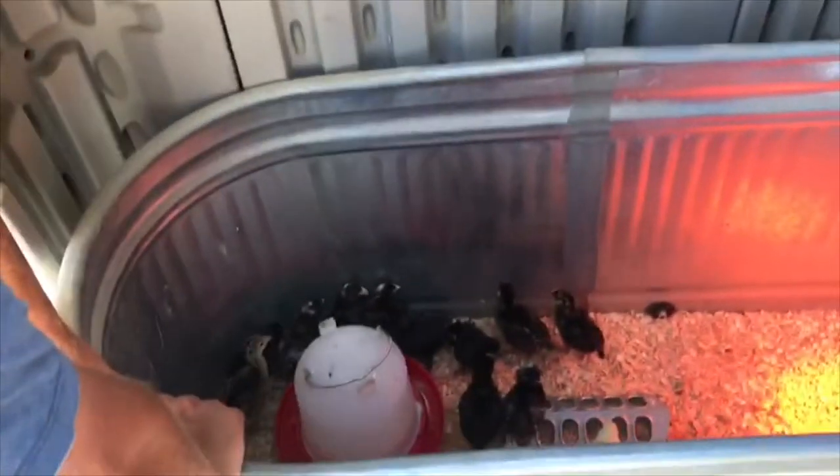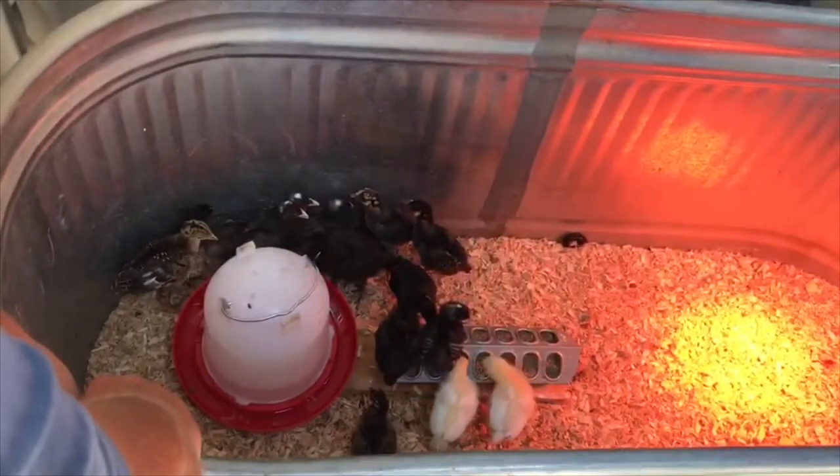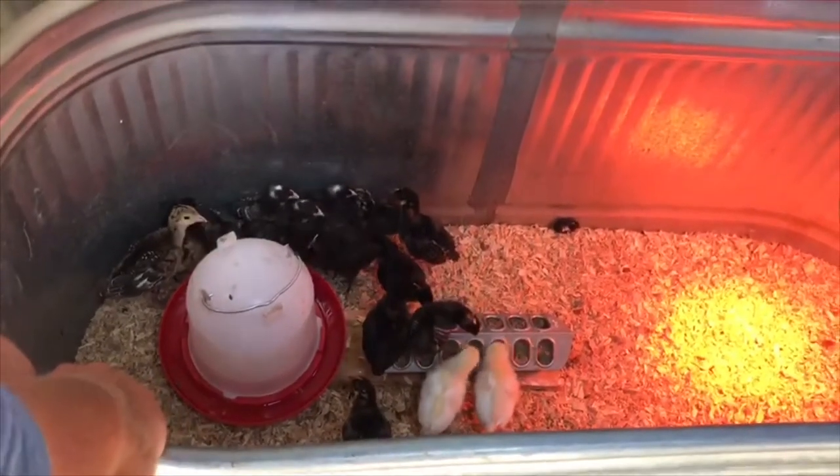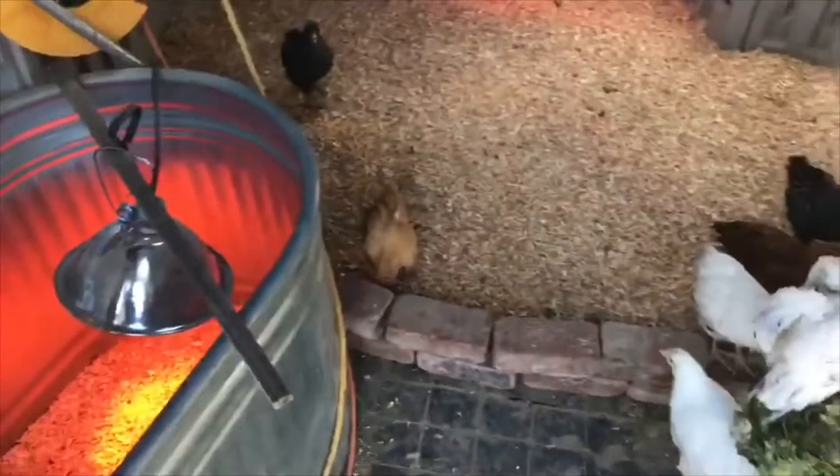The chickens have plenty of room to run in there and stay warm on that side, or to stay over on the cooler side when it gets a little too hot. This bigger space is for the older chicks — the teenagers.